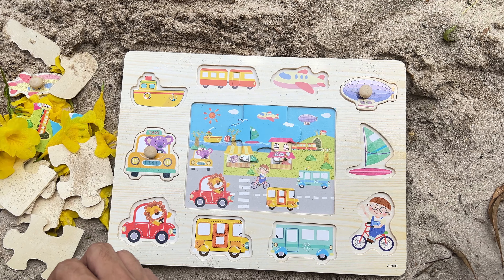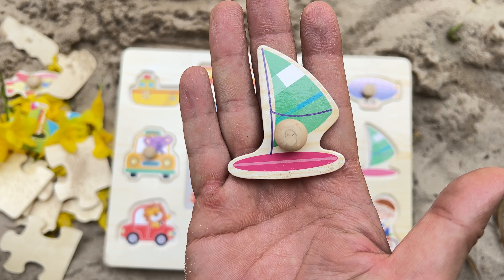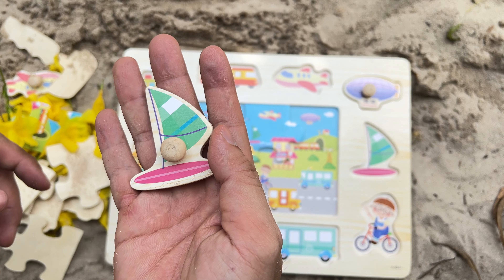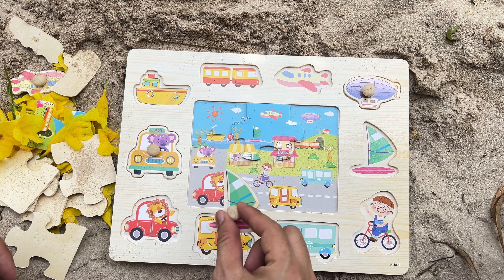Okay, next one! And here is the sailboat. Sailboats move across bodies of water, such as oceans, seas, or lakes. A sailboat is a boat that mainly uses sails to catch the wind and move.